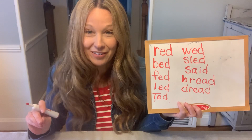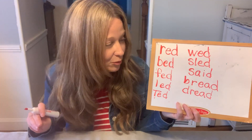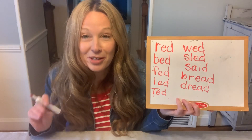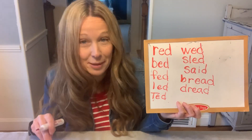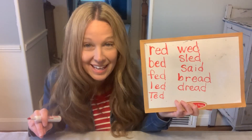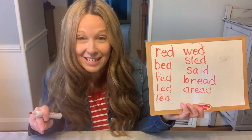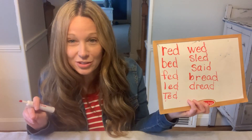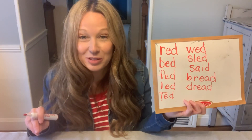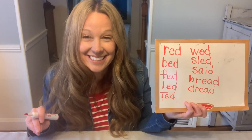All right, boys and girls, I hope you had fun practicing some rhyming words with red. I wanna challenge you to do something on your own. Since we're talking about red today, I want you to think about some fruits and vegetables that are the color red, and I want you to stretch those sounds out and write those words. If you try this challenge, take some pictures and send it to me. See you soon.